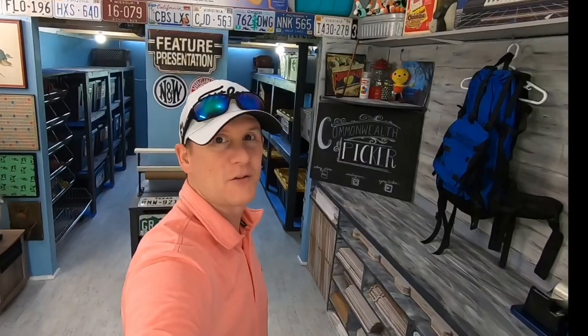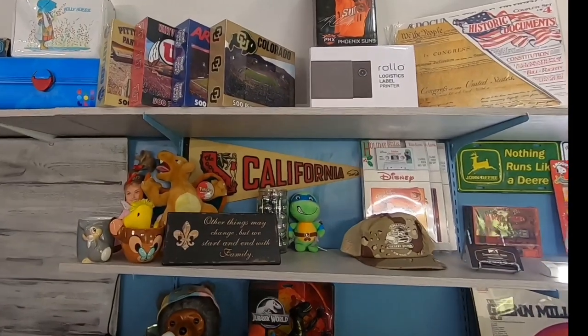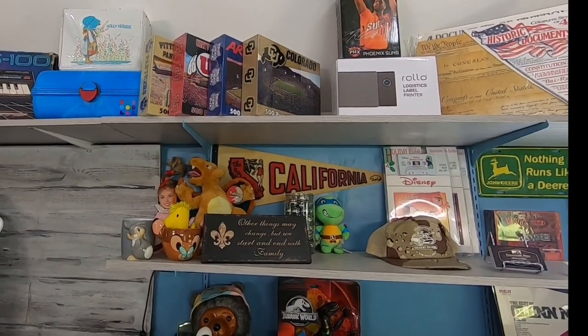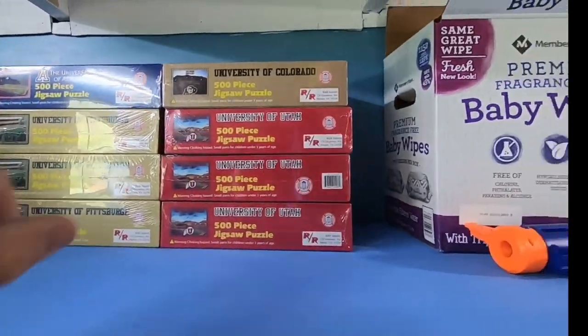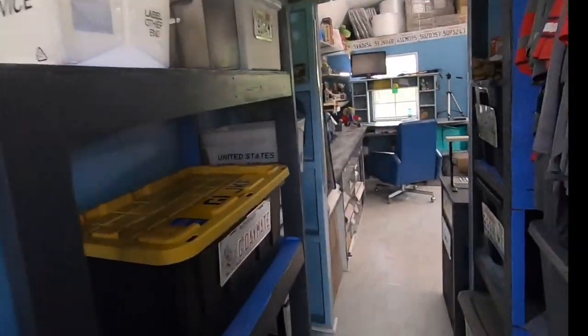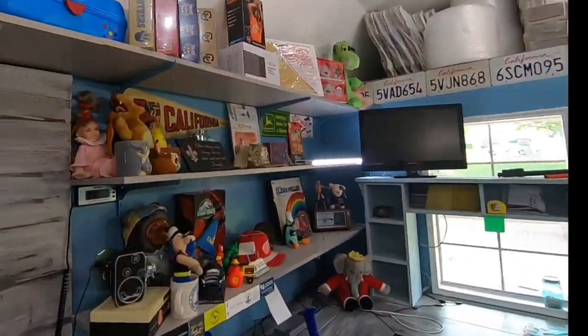Now let's head out into the Commonwealth Cabin. There are three things out here that have sold. The first one, which has been selling a lot lately, is a puzzle that went for $13.88, and we're down to just one left.